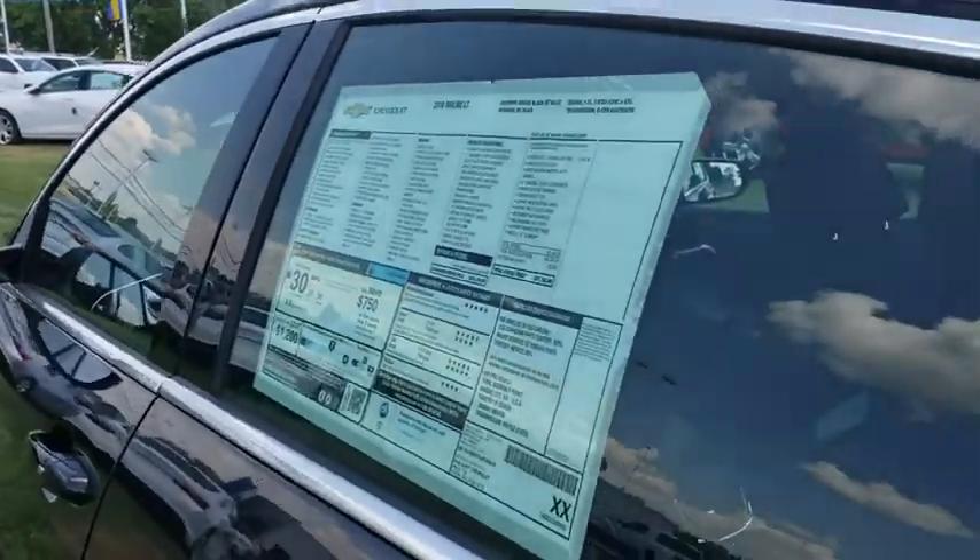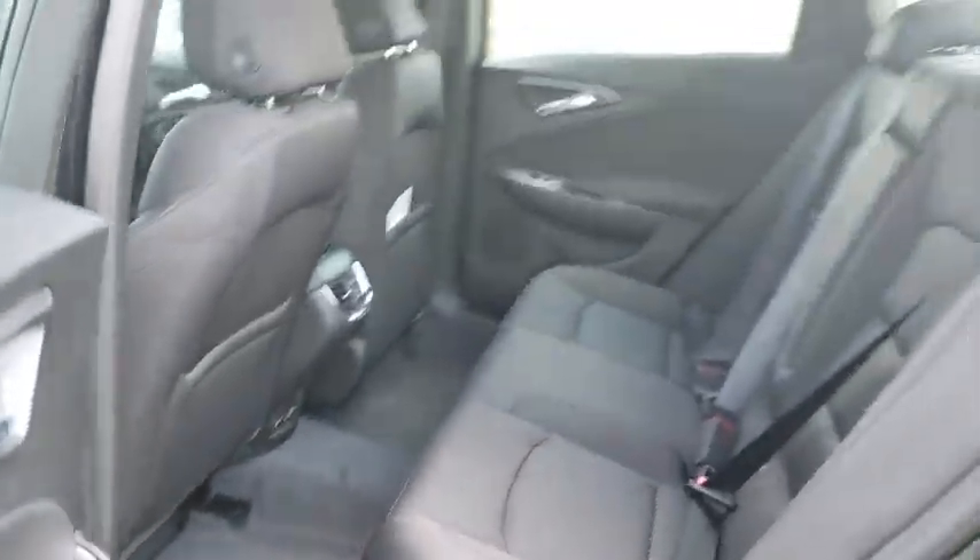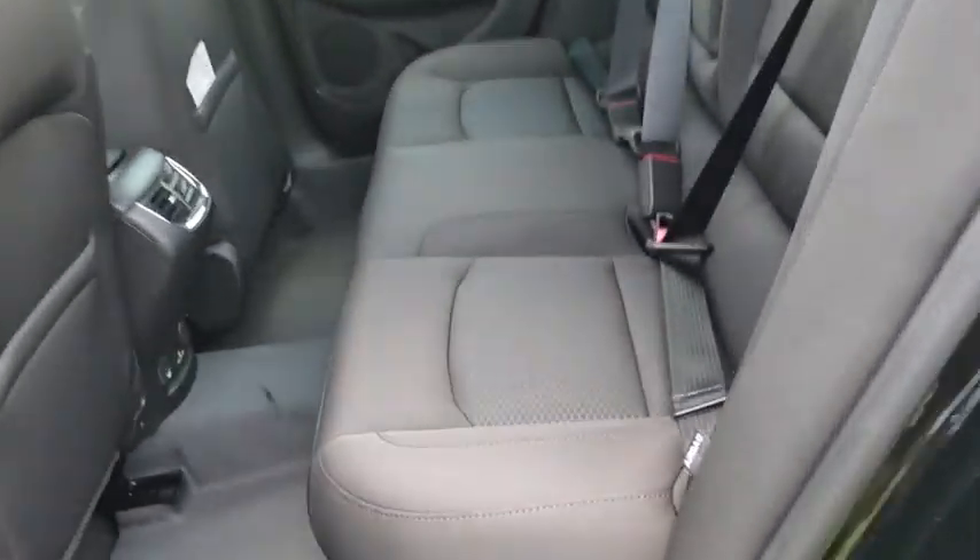Power windows, compass, trip computer, security system, tachometer, auxiliary power outlet, overhead console, remote keyless entry. Your new ride is just a phone call away.